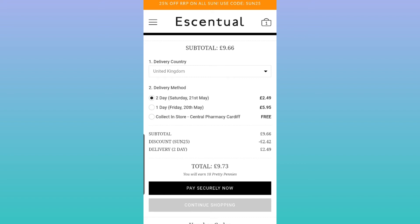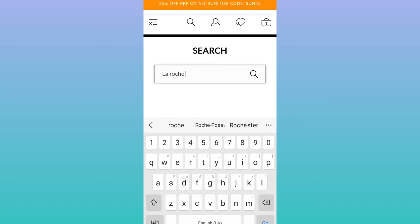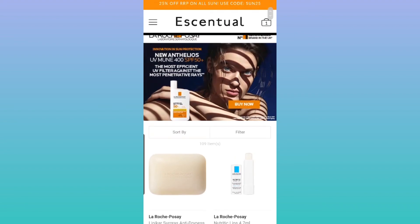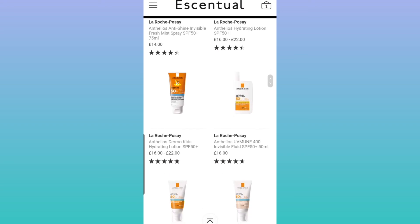If you add a bunch of different things to your basket and meet the minimum — I believe it's £30 — you'll really benefit, especially when they're running a promotion on all my favorite sunscreens. I'm going to add a few more items. I actually wanted to try the Anthelios UVMune 400 because Ramon did a really good review on it.